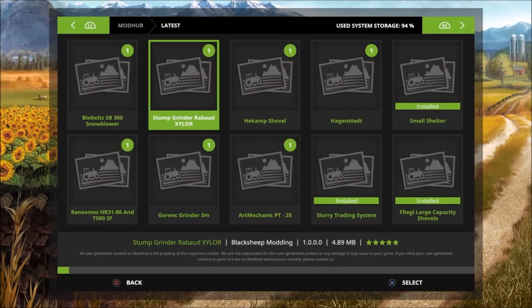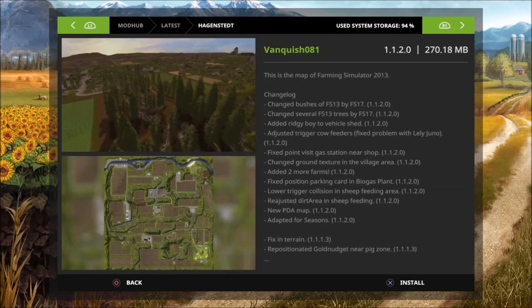We got eight mods today. We got Hagenstead update — changelog: changed bushes from FS-13 to FS-17, changed several FS-13 trees to FS-17, edited Ridgy Boy to vehicle shed, adjusted trigger cow feeders, fixed the problem with the Juno fixed point, visit gas station and shop, changed ground texture in the village area, edited two more farms, fixed position parking card and biogas plant, lowered trigger collision to sheep feeding area, readjusted dirt area and sheep feeding, new PDA map, and adapted for seasons.